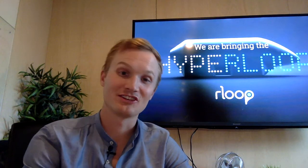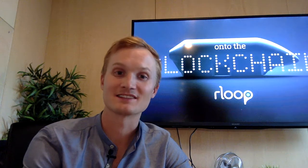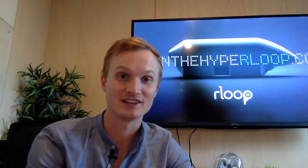Welcome to this news update, an edition of In the Hyperloop. I'm your host, Blake Annenberg, and this week's episode features news from R-Loop and their move to blockchain technology.